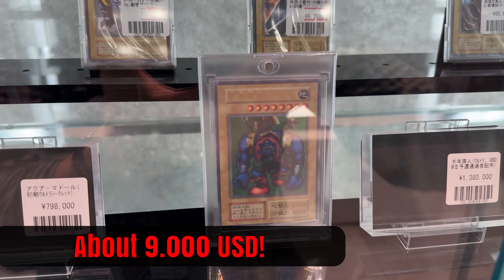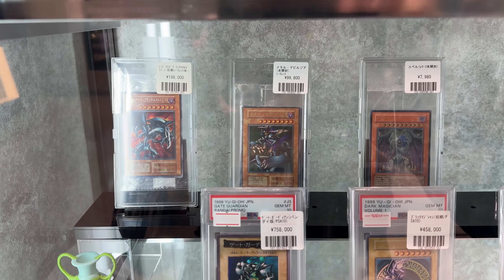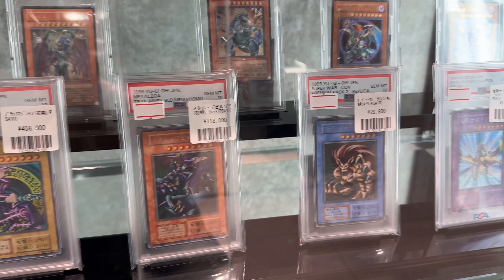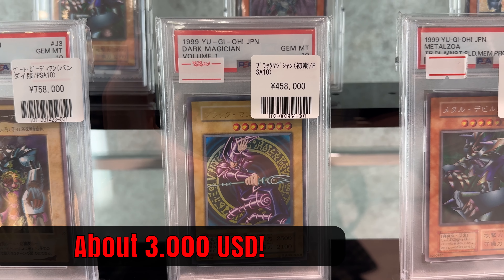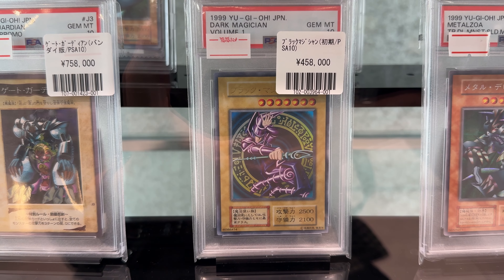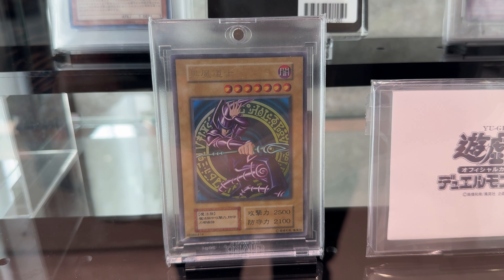More price cards. We have the Sengenjing, we have the Aquamador here. If you're curious about the prices, it's super easy to google these. But yeah, awesome to see. This is a Gemmintan Dark Magician from Volume 1, and here you can see the difference — this is the Japanese one. We have a very different naming here than the Chinese one I just showed you. This is the Chinese one. Looks different, right?